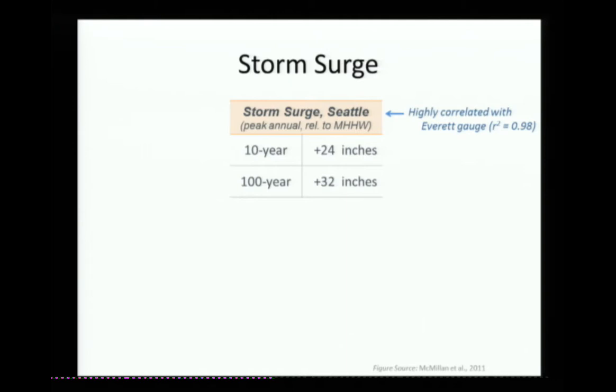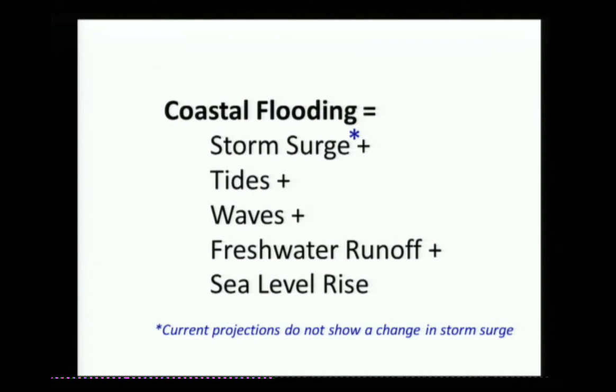As a technical aside, I actually used the skew surge, which is a less biased measure. And now that you're all asleep, I'll go on to the next slide.